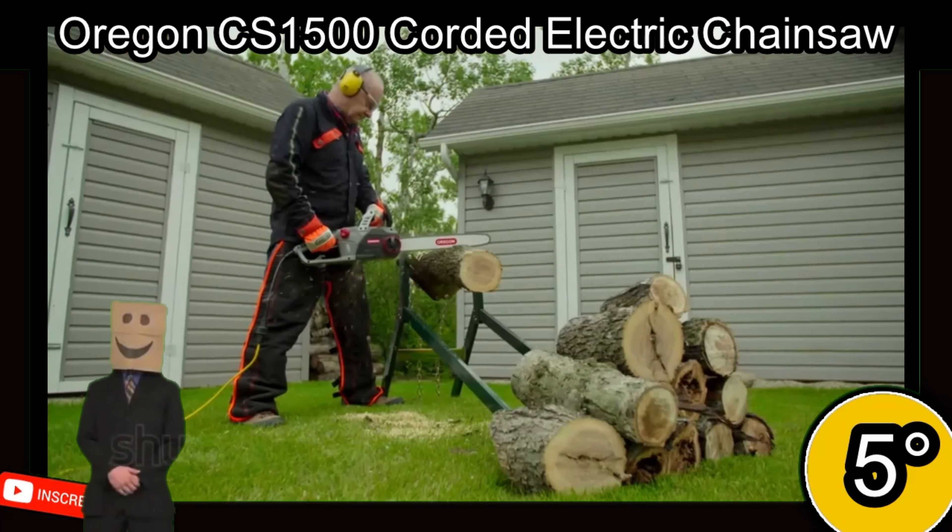Overall, the Oregon CS1500 provides robust cutting performance with no money spent on fuel. It has a great 4.5-star rating from 7,428 reviews, proving to be an excellent product, and costs around 100 US dollars. Check it out by clicking on the video description.